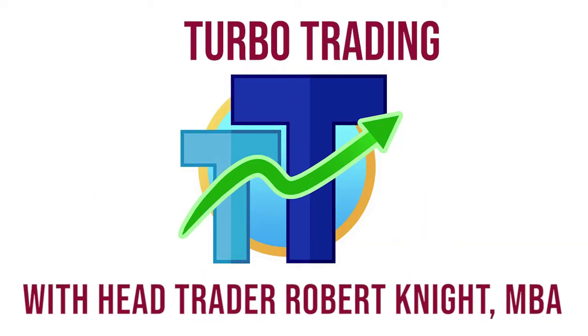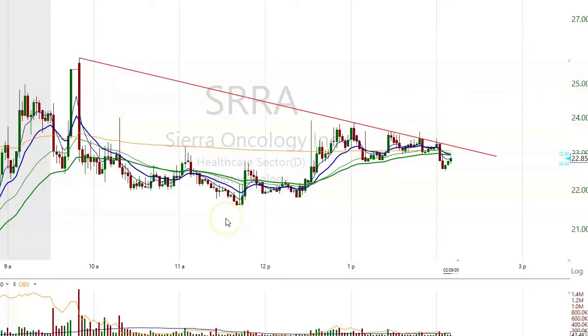Turbo Trading with Head Trader Robert Knight. This is a talk on where we put our orders in both buying and selling stocks — it's January 25th, 2022.